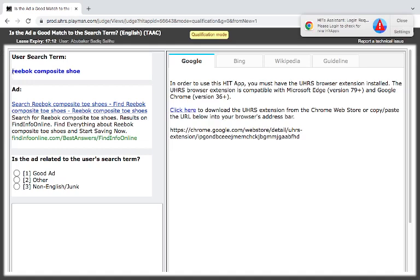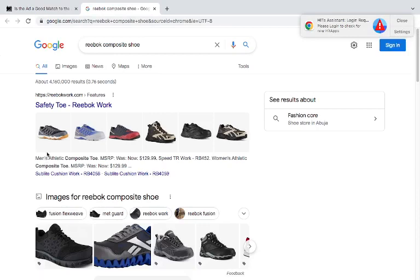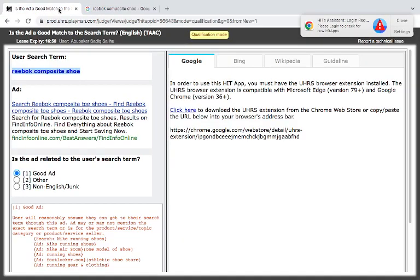Next: the search is for 'red book composite toe shoe.' The result is from Find In Front Line. Red Book Work is a company — it's a brand. The search is for red book composite toe shoes, and the result is 'Find In' — a search/comparison site. I think it is good.